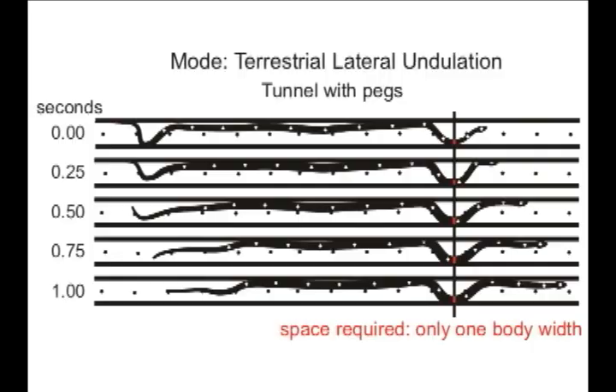When snakes encountered projections such as pegs, they performed the lateral undulatory mode of locomotion, during which all points along the length of the snake move simultaneously and follow a nearly identical path. Consequently, at a given location along the path traveled by the animal, only as much space is needed as the cross-sectional area of the body.